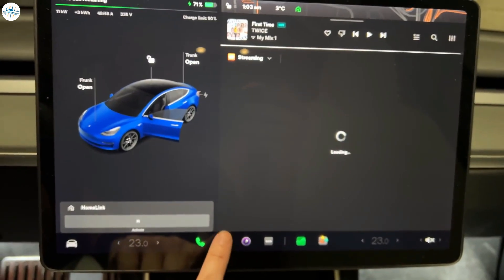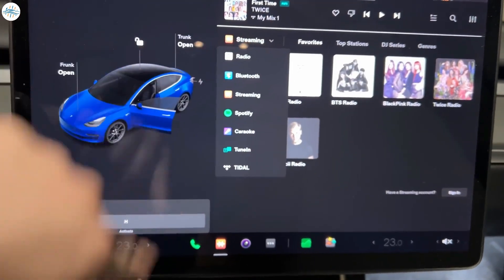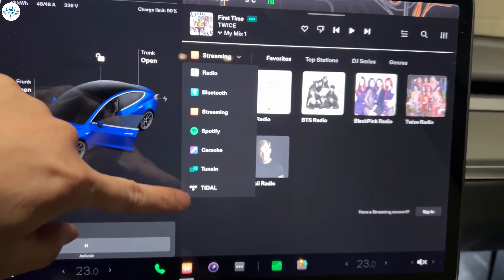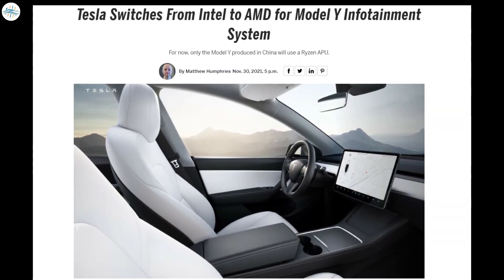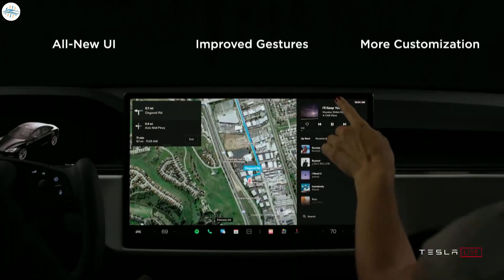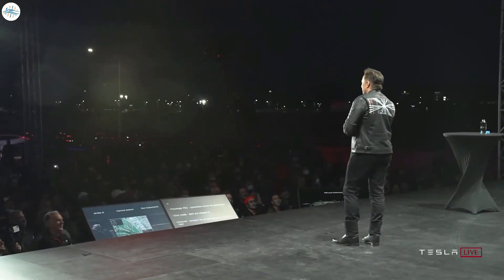Tesla is also updating the user interface for Model S, 3, X, and Y vehicles that have an Intel processor, to attain a fresh look using elements from their newer Model S and X layout. This includes a customizable app launcher, simplified controls menu, and support for dark mode. Tesla recently made the switch from Intel Atom processors to AMD chips in the infotainment system in their newer models. Tesla is also adding a cleaner look to navigation, which allows you to hide map details and reorder multiple stops en route. Waypoints is something that Tesla finally put into their software that consumers have been begging Tesla to do for some time.